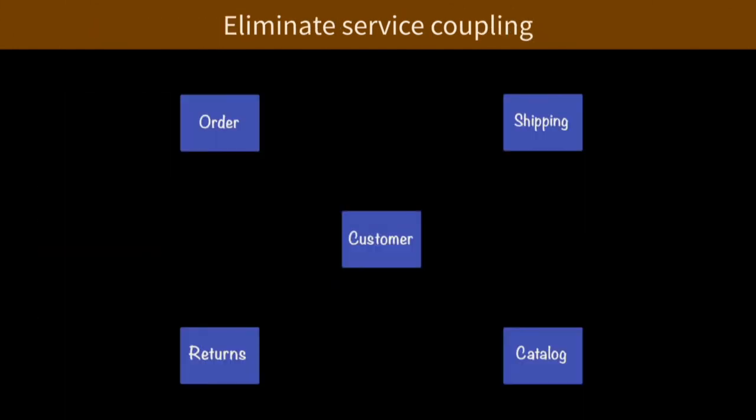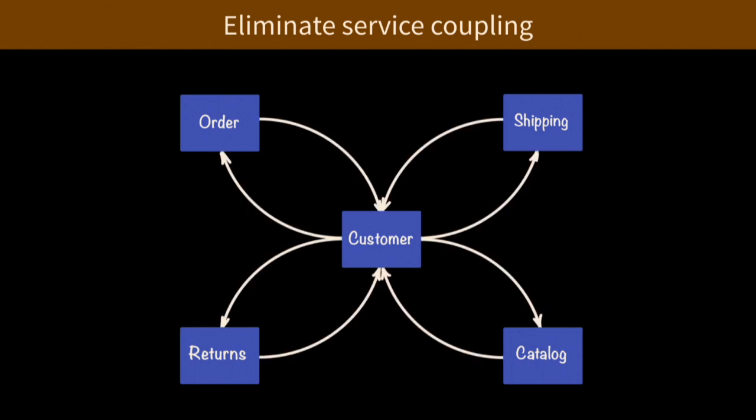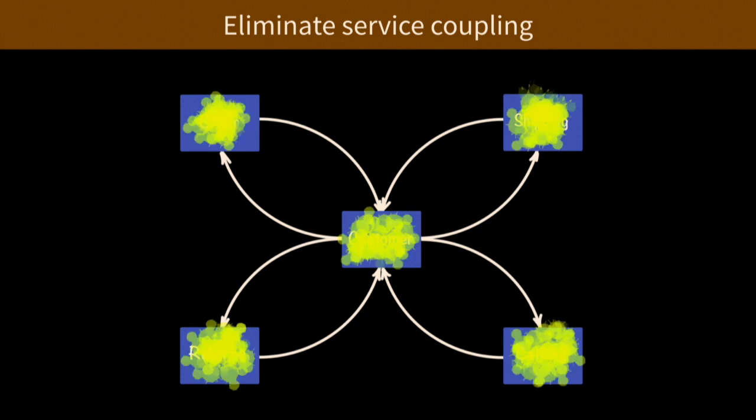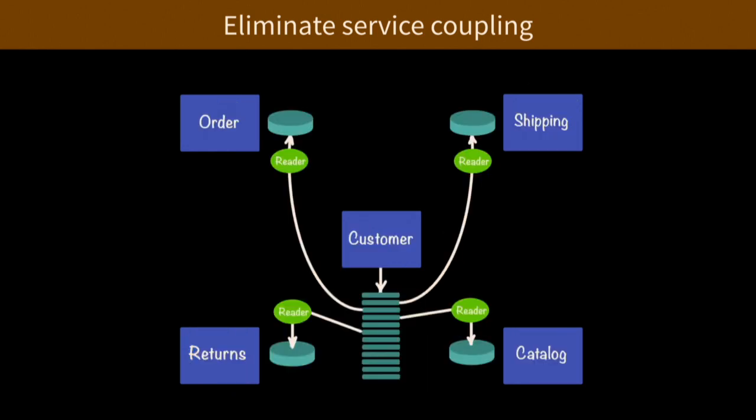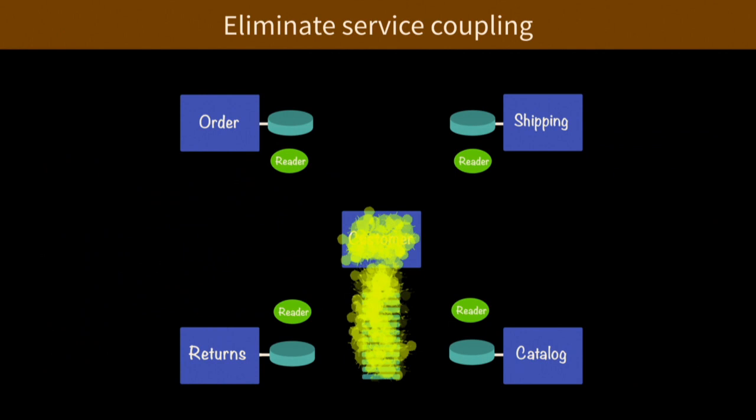Reason six: eliminate service coupling. A common pattern is where a customer service is servicing four other services, and when it goes down all four go down. A better pattern is where the customer service publishes and the other services consume, so that when the customer service goes down, nobody cares.